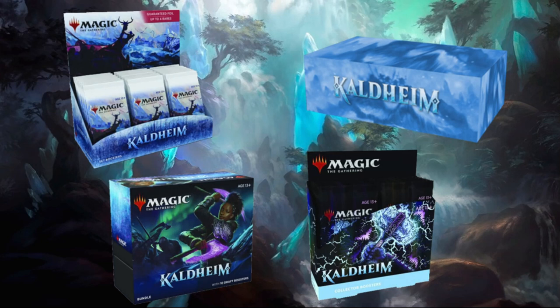For example, if you want a set booster box of Kaldheim, it will come down to $103.50 once you use the code. If you want a collector booster box, it comes down to $216. And remember, shipping is free in the United States for any order over $100, or if your order consists of only singles — and they do have Commander Legends singles up there now, too.